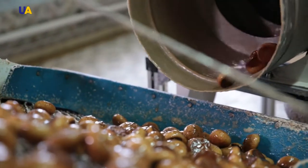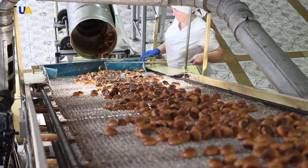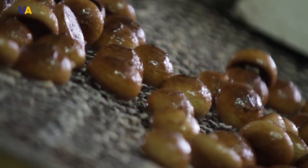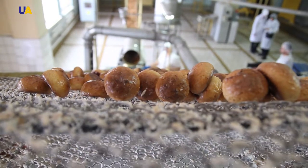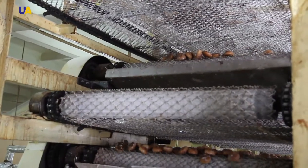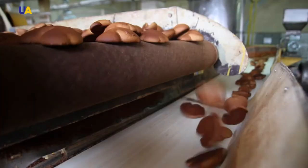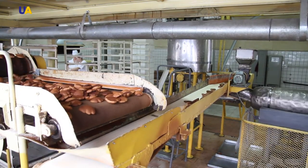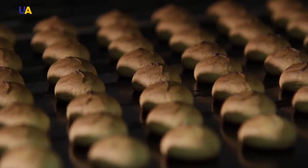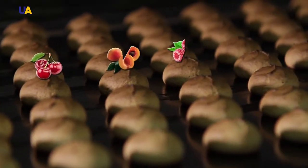Confectioners call these white spots on the surface of gingerbread bunnies. After glazing, gingerbread is sent to the cooler, where the gingerbread and the glaze cool down before further packaging. The plant manufactures classic gingerbread without filling and with fillings of different flavors.